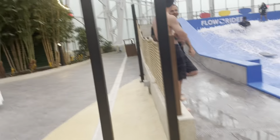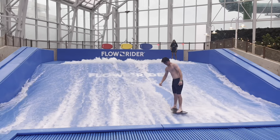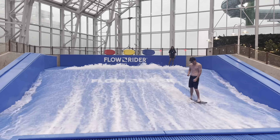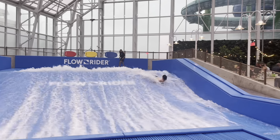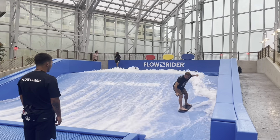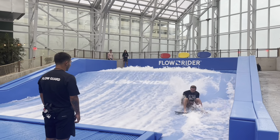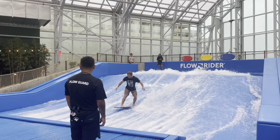Check out these professionals on their surfboards riding the waves. Now if you would like to learn how to do this, all you have to do is pay $25 an hour and there will be a professional coach to show you how to do it. This guy's almost going to fall — but oh, there we go, nope — he saved it! Nice job.